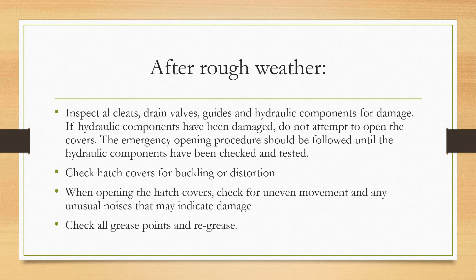Check the hatch covers for buckling or distortion, because sometimes with the weight of shipping seas the hatch covers can buckle under pressure. When opening the hatch covers, make sure that you check for any uneven movement and any unusual noises that may indicate damage. Also check all grease points and make sure you re-grease them to keep the covers movable.